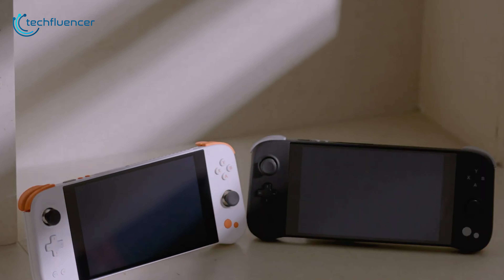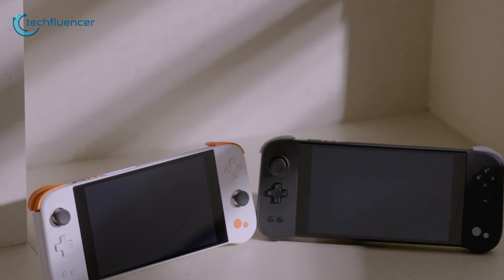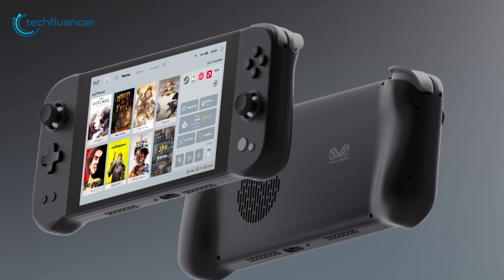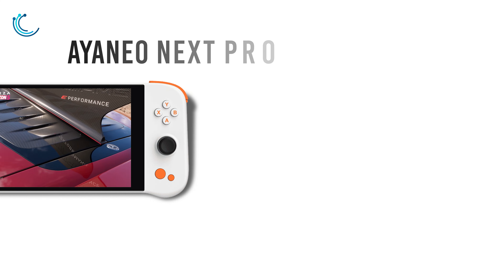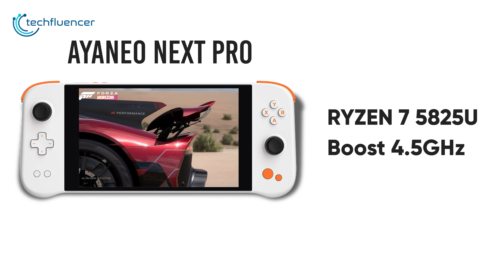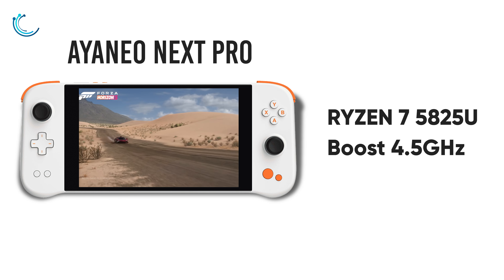Design-wise, both handhelds are pretty comfortable to hold. While the Steam Deck has stylish looks and design, the Aya Neo Next Pro comes with a very clean aesthetic. But because of the additional trackpad, Steam Deck definitely has the advantage when it comes to a more user-friendly gaming experience.